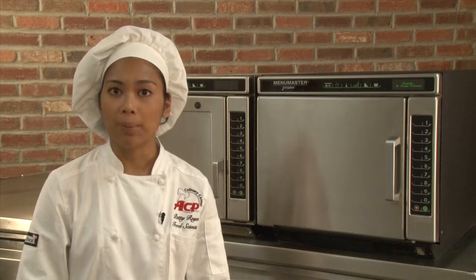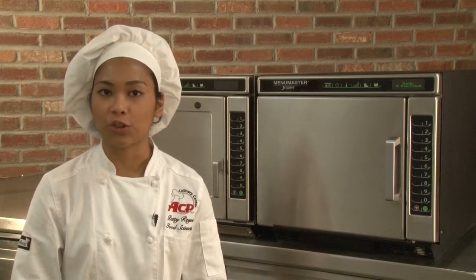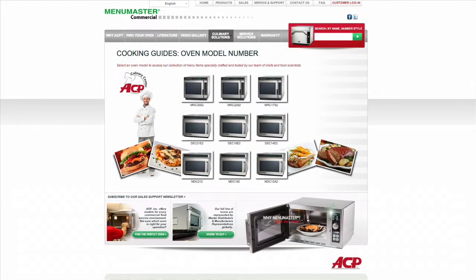The JetWave ovens are capable of producing many more food items, everything from french fries to crème brûlée. Visit ACPSolutions.com for recipe ideas and cooking guides, or email us at testkitchen@ACPSolutions.com. Thank you for visiting the ACP Culinary Center, where we're changing the way the world cooks.